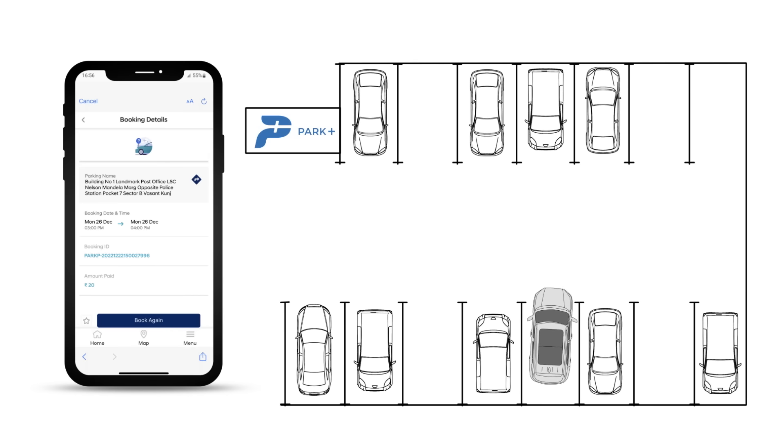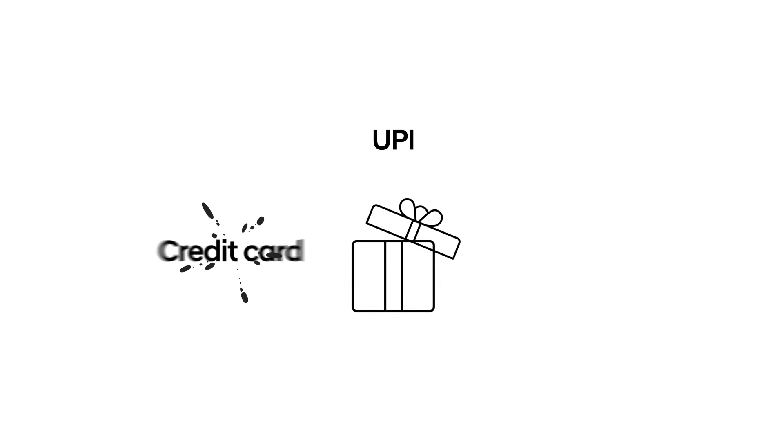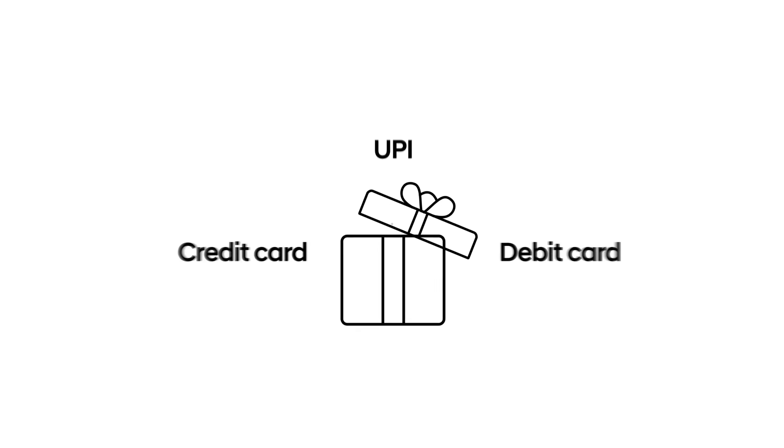No more making rounds of the parking spots. Hyundai customers will get exclusive benefits and can choose UPI, credit or debit card to complete the transaction.